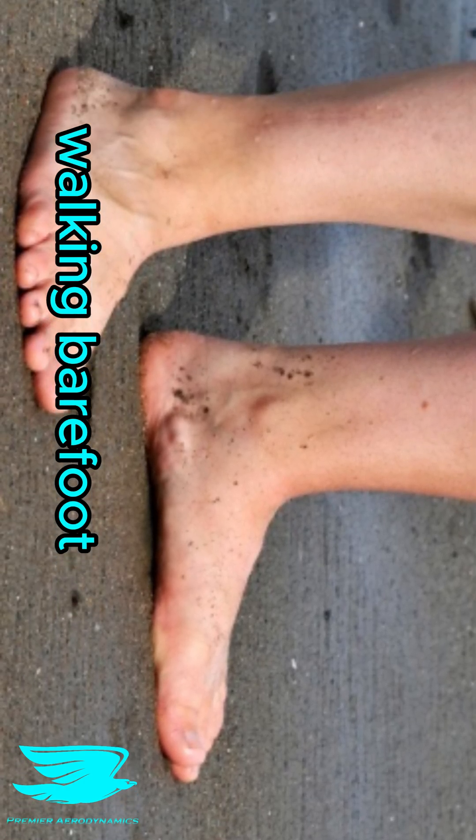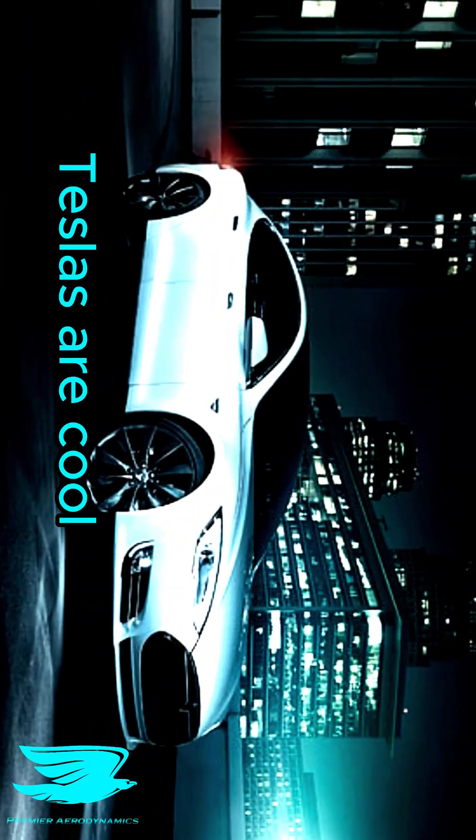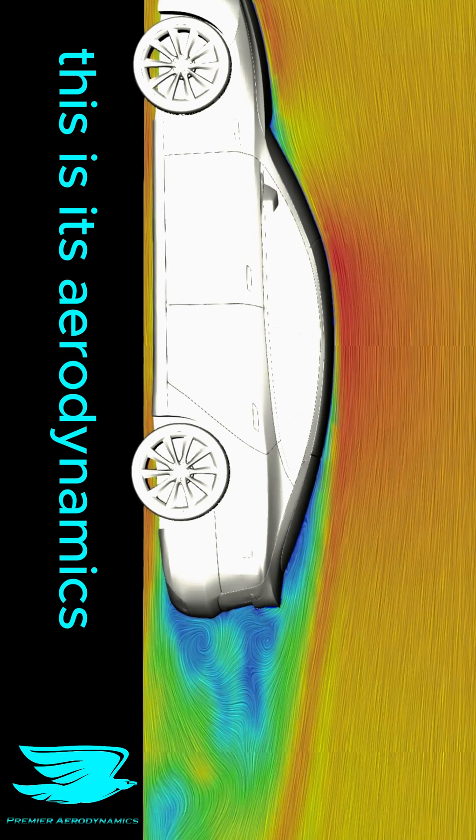This is the aerodynamics of a Tesla Model S in OpenFOAM. Why? Because like walking barefoot on sand or getting brain freeze, Teslas are cool. And here is its aerodynamics. Oh wait, wrong video. This is its aerodynamics.